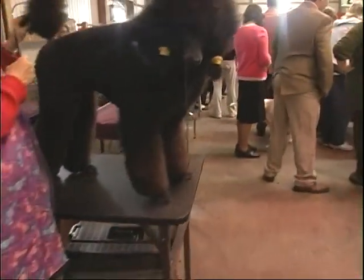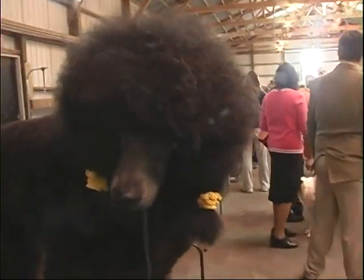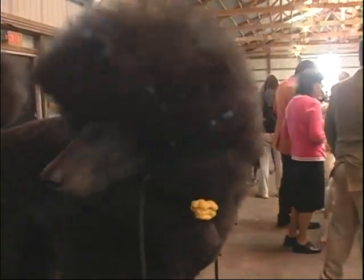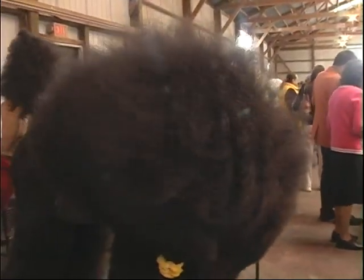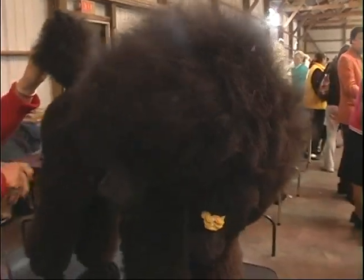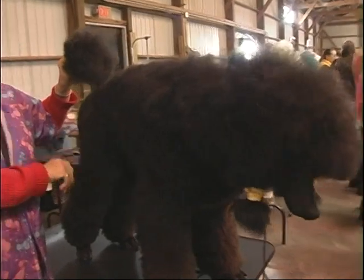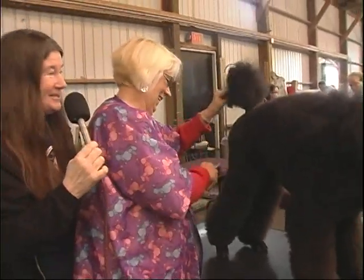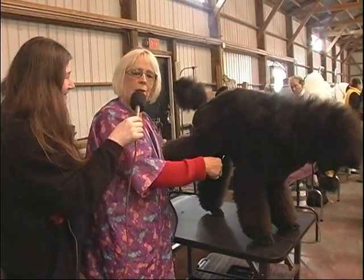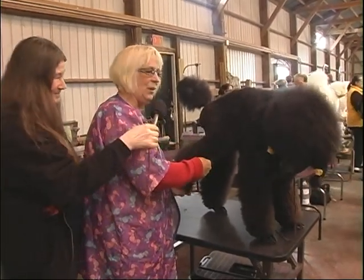What drew you to purchase poodles in the beginning? That was 50 years ago. I bought a pet for my mother and within weeks became enamored of the silver miniature poodle, and I've been crazy ever since — crazy in a good way. Well, thank you Dee Dee. You're welcome. And good luck. Thank you — I need it.